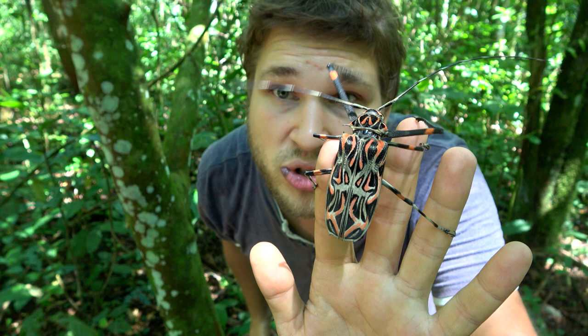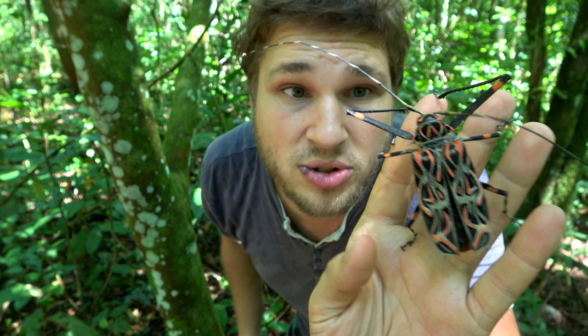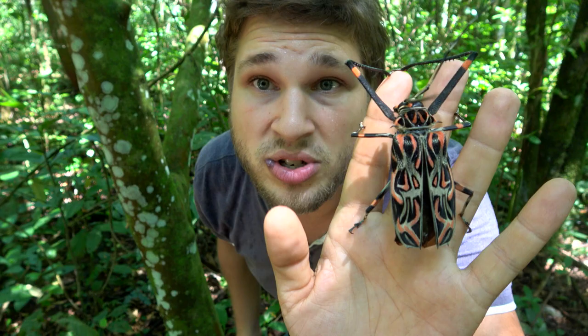These beetles have a very unusual morphology, as you can see, because first of all they have elongated forelegs that they use to wrap around trees and tree trunks, and second of all it's huge and has a beautiful coloration.